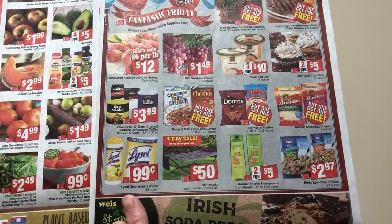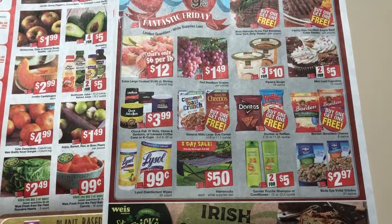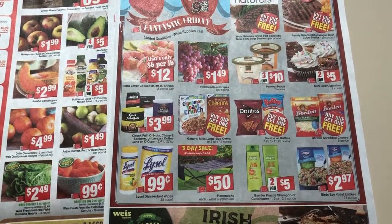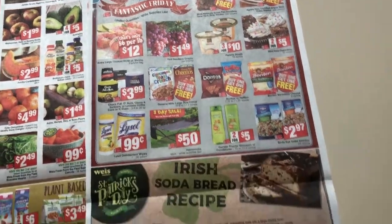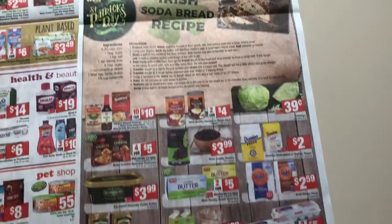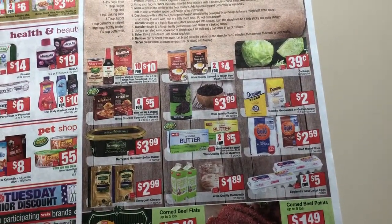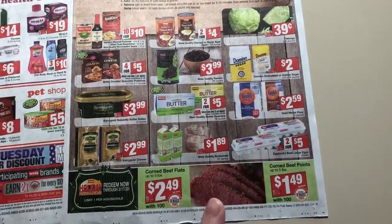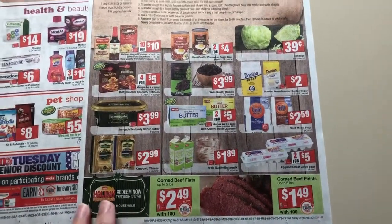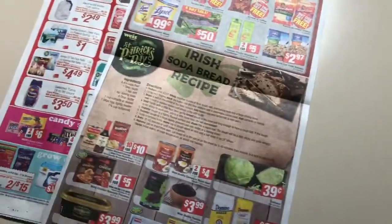So here we've got 99 cents Lysol wipes — that is really good. I'm going to check and see if we have coupons. I know I just said I don't need that stuff, but it's so hard to pass up on super cheap Lysol wipes. So that is all that I see for Friday. Here's a few more things — sale price, but not super stock up price. If you like corned beef, it's the time of year to get it, because you're not going to see it go on sale really any other time. So that is it for the Weis preview. I'll see you guys on Friday.